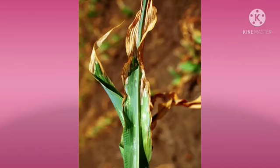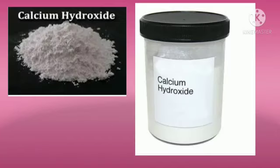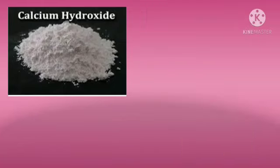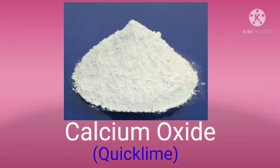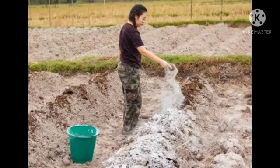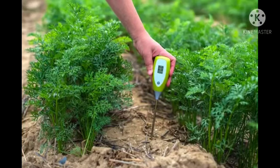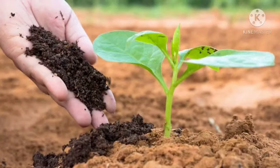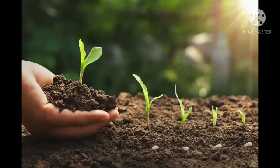To neutralize this acidity, bases such as calcium hydroxide, also known as slaked lime, and calcium oxide, also known as quick lime, are added to the soil. If the soil is too basic, organic matter such as manures and compost are added to the soil. Organic matter releases acids which help in reducing the soil's basic nature.